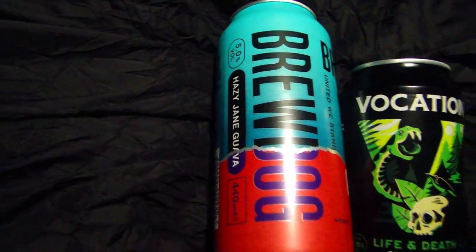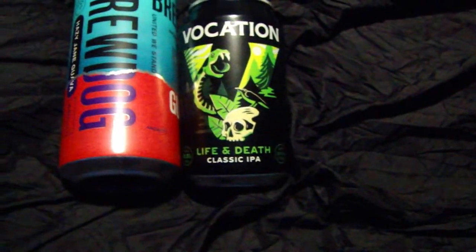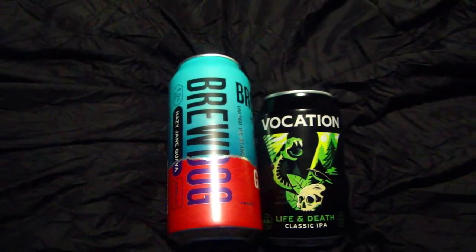I've got a couple of beers to see me through the night — a Hazy Jane Guava and a Life or Death vocation. I'm going to have those beers, probably a pack of noodles, and that'll be me for the night. I have no idea what the weather is going to be like — it's either going to be rotten or lovely. It's definitely going to be hot though. Catch you in the morning.